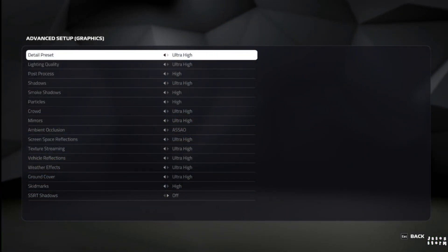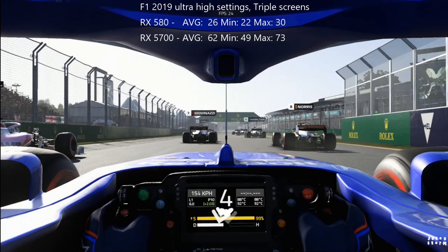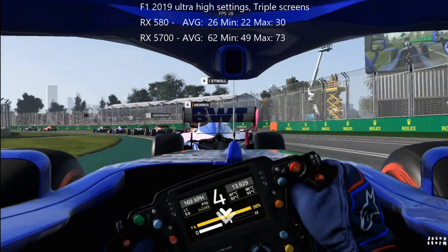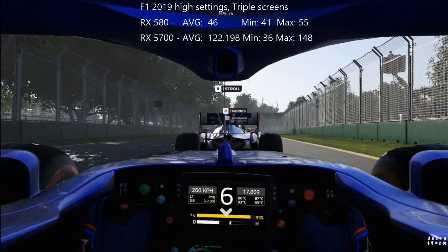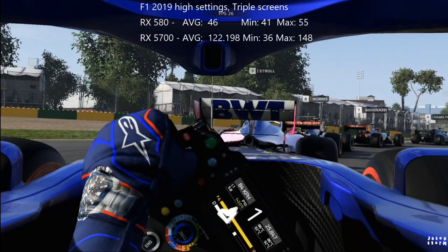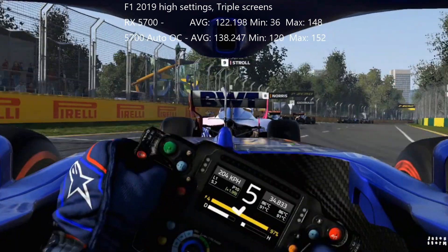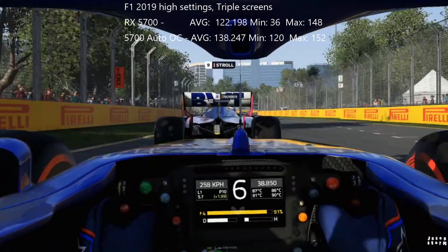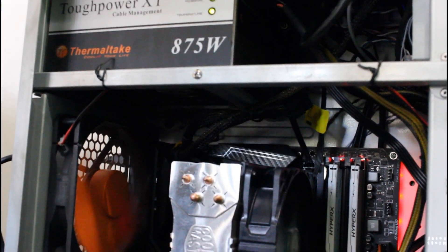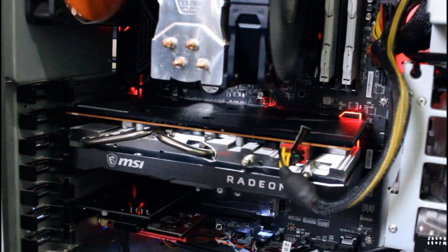Switching over to F1 2019 on the built-in benchmarking platform on ultra-high with triple screens, the RX 580 wasn't doing well, with just 26 average frames per second and a maximum of 30, whereas the 5700 was doing 62 average frames per second with a maximum of 73. Dropping those ultra-high settings down to high, all of a sudden the 580 goes up to 46 average frames per second with a maximum of 55, and the 5700 gets an average of 122 and a maximum of 148. Just for fun, I decided to overclock the 5700 with the auto overclock and it got 138 average frames per second and a maximum of 152. For those wondering, this test was done on a Ryzen 2600, on an MSI X370 Gaming Pro Carbon motherboard, with 16 gigs of HyperX RAM running at 2400 megahertz.